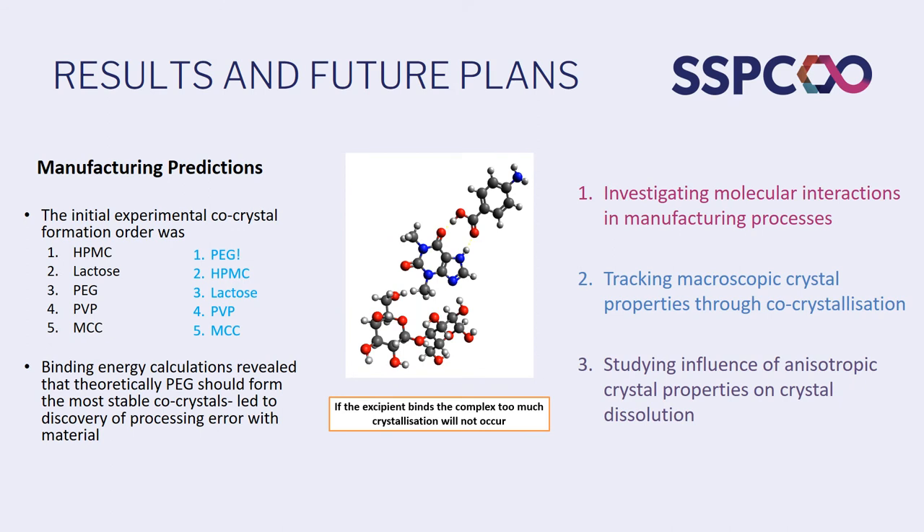Here's an example of the project I mentioned on industrial scale processes. This is in collaboration with Gavin Walker and Denise Croker here in UL. We looked at very simple binding energy calculations between excipients, co-formers and API molecules and how that affected the stability of co-crystals in a ball milling process. Our calculations revealed which excipients actually inhibited co-crystallisation from forming. We determined that PEG as an excipient yielded the most stable co-crystals and they were able to adjust their processes accordingly.